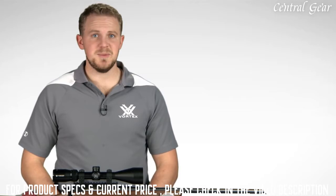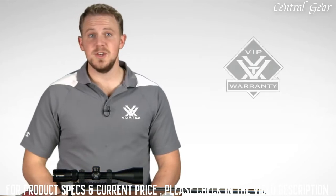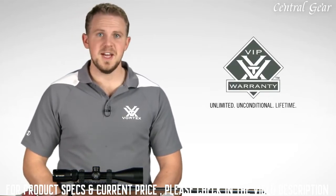Need a rifle scope built to exceed your expectations without breaking the budget? Look to the Crossfire II. You won't be disappointed, especially when you consider your purchase is covered by your unlimited, unconditional, lifetime VIP warranty.